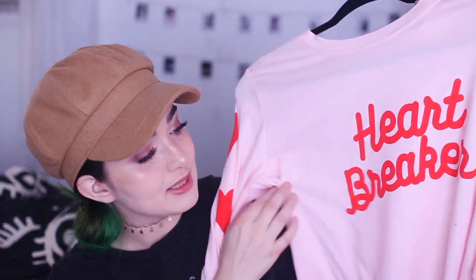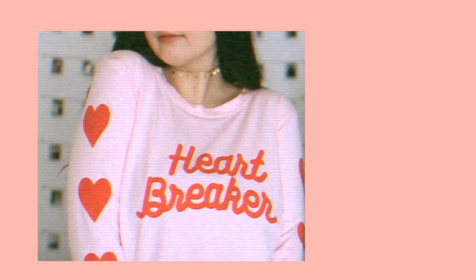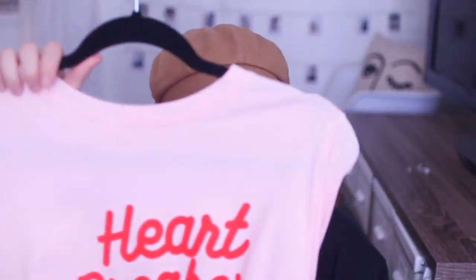The next thing I got, which I also wore in a Valentine's Day tutorial, is this shirt. It just says "Heartbreaker" and it's in this super soft pink fabric material. It has this cute cursive font on the front and hearts down the sleeves. I think this is super freaking cute. It's such a statement piece that I feel like I can't wear it all the time — but I like it a lot. I think it's really cute.